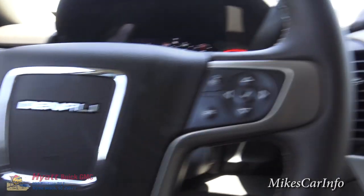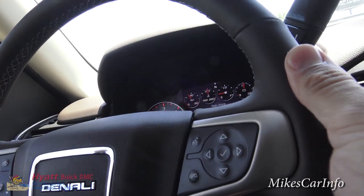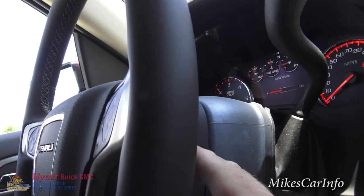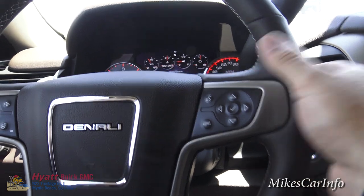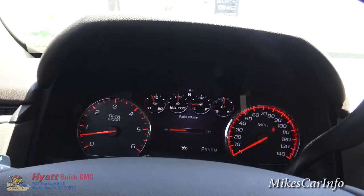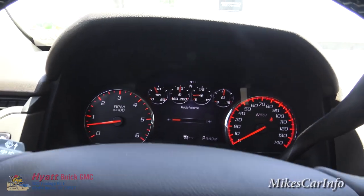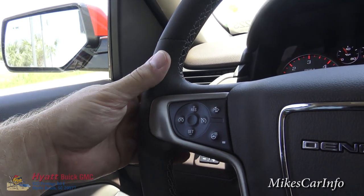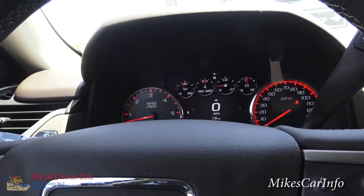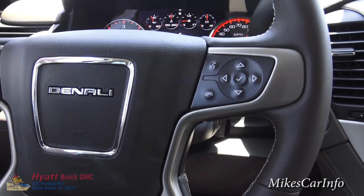On the back of the steering wheel, you have a volume button — an up-and-down switch — so you can adjust the radio volume. You can also change stations, presets, CD tracks, or media tracks on the back here. That way you can do a lot with your radio just by keeping your hands on the wheel and eyes on the road.